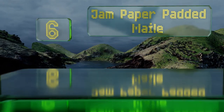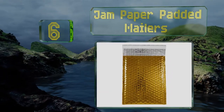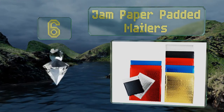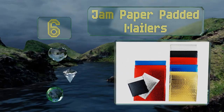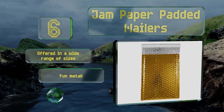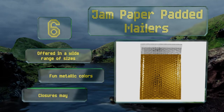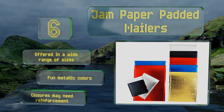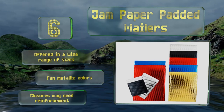Coming in at number 6 on our list. If you run a business that frequently ships small fragile items, then save yourself the time and hassle of individually packing your wares, and instead stock up on padded mailers. These self-sealing envelopes are well worth their cost. They're offered in a wide range of sizes and in fun metallic colors. However, the seals may need reinforcement.